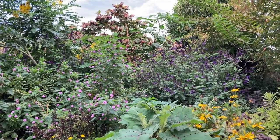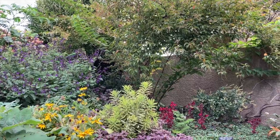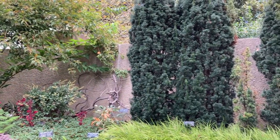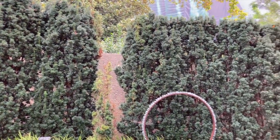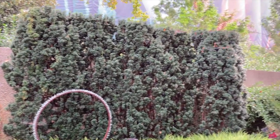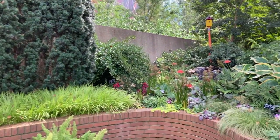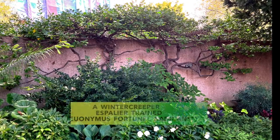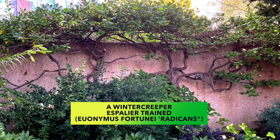I want to talk about this wall that's running the entire length along one side of this garden. I just have a thing about walls and gardens — I think it's romantic. I think about walled gardens as private sanctuaries, a backdrop for silhouettes of plants. I think they've used the wall really effectively in this garden — check out the trees and the plants here.